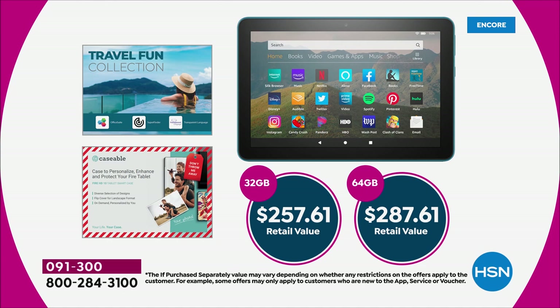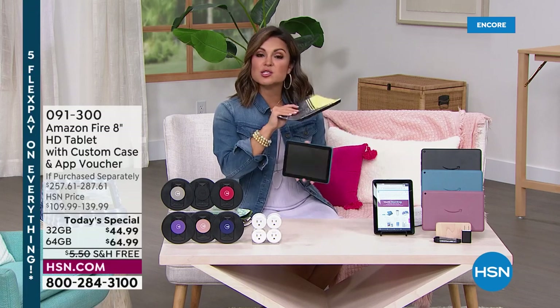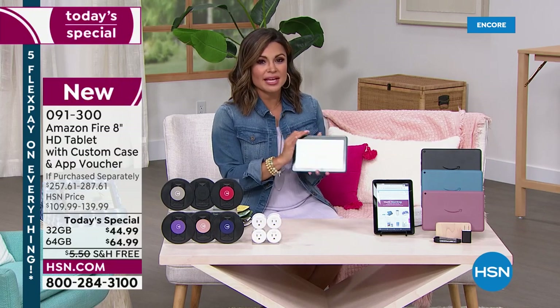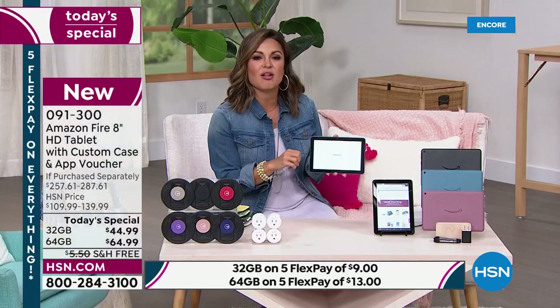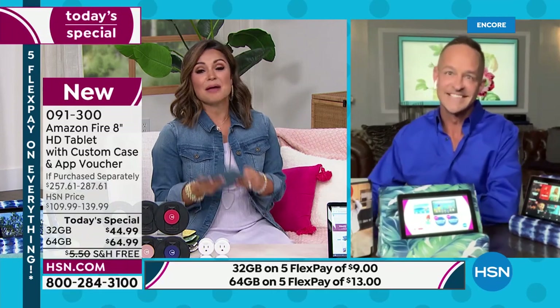That is a huge savings, plus free shipping and five flex pay. First time we've had a choice between 32 gig or 64 gig. The 32 gig tablet alone is $89; our today's special price is $44 — half off — at $9 flex pay with free shipping. You're getting extra software, Office Suite Personal subscription for an entire year, the Bluetooth SuperFinder included for a whole year, and a voucher to create your own custom case. There are so many extras coming included.